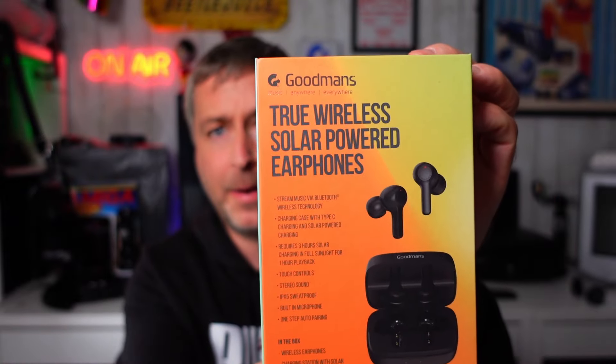Round the side it just carries the graphics on. Round the back we've got some specs. So true wireless powered earphones from Goodmans — stream music via Bluetooth. Charging case with Type-C, so you can also charge it via Type-C as well, and solar powered obviously. Requires 3 hours solar charging in full sunlight for 1 hour playback. Touch controls, stereo sound, IPX5 sweat proof. Built-in microphone for phone calls, one step auto pairing.